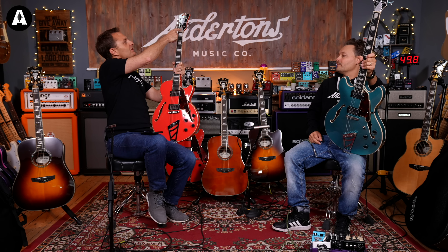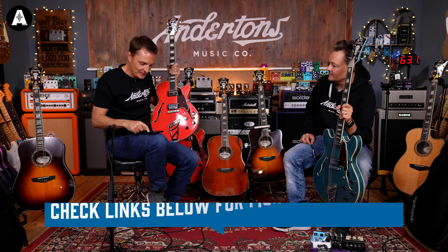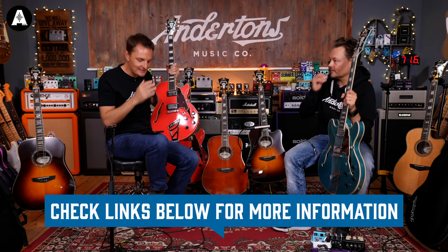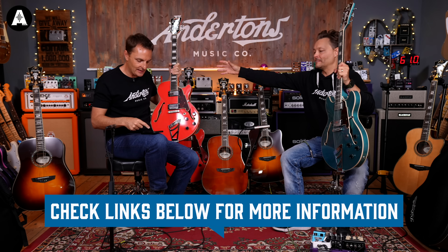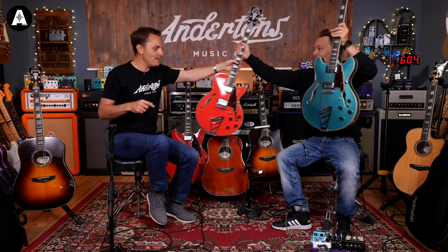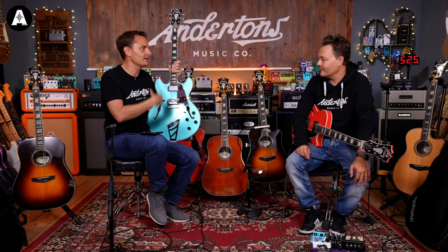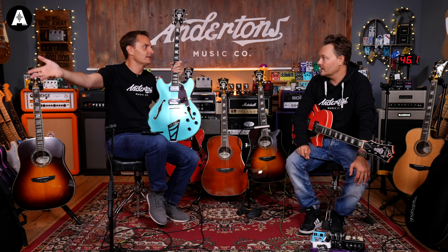With the matching truss rod cover and the machine heads to give it that sort of vibe. The actual spec: 25 inch scale length, 14 inch radius. Not many of these in stock - it's not quite as epic a deal as the acoustics. The regular price on these is £699, the deal on these is £499. It kind of makes it a no-brainer if you want a 335 style guitar and you're looking at things like Sheratons and Dots. Lots of guitar for £499.